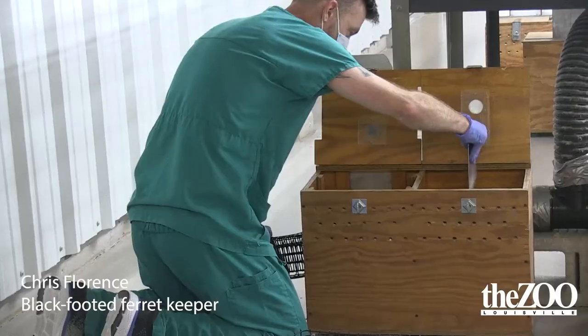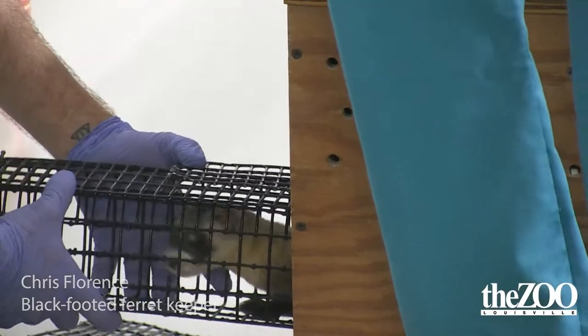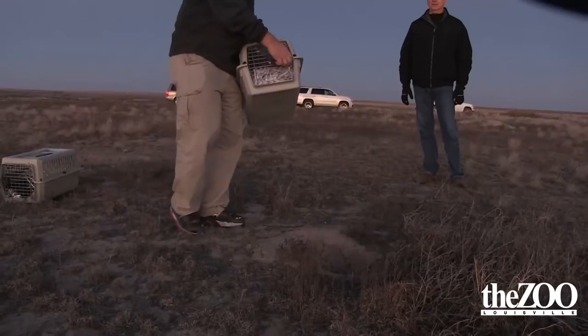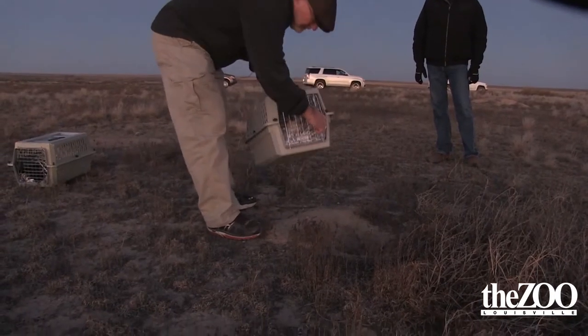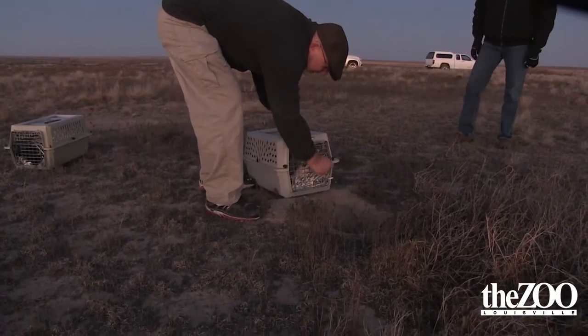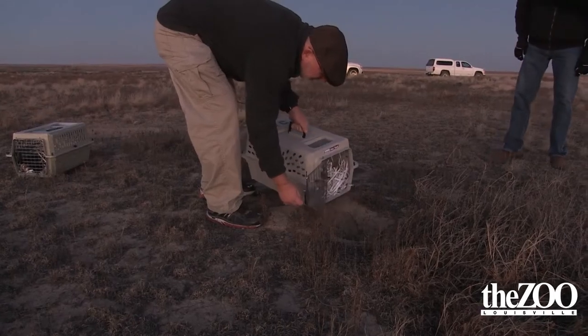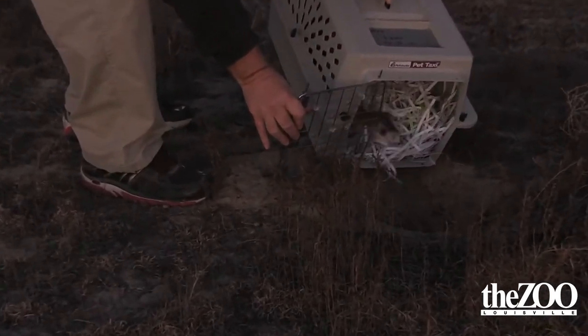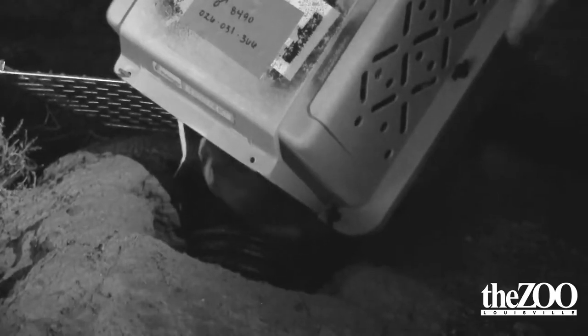Today was our black-footed ferret roundup. Every year we breed kits and we reintroduce a certain amount of those kits into the wild based on the SSP program. They will be preconditioned to be released into the wild to different release sites, and those release sites go from Canada to Mexico. All the facilities involved in the SSP program are part of that reintroduction program, so they all send ferrets out this time of year, around the fall.